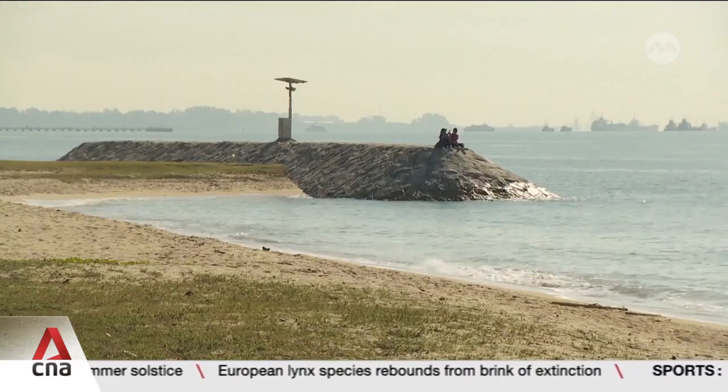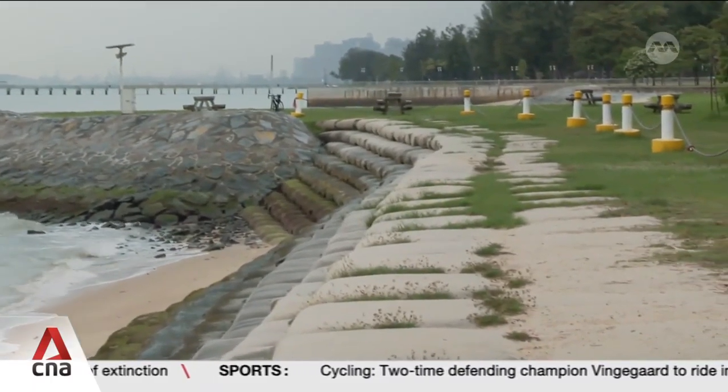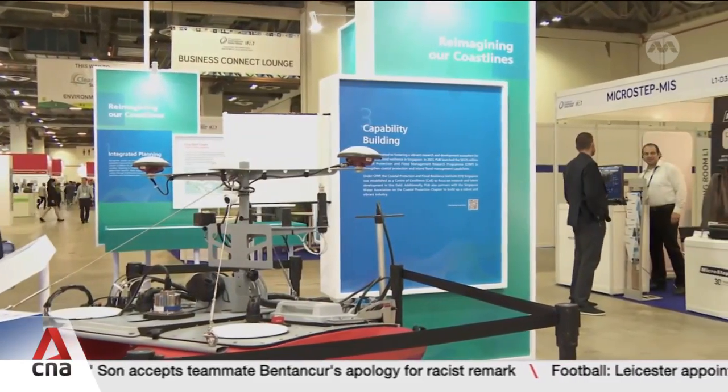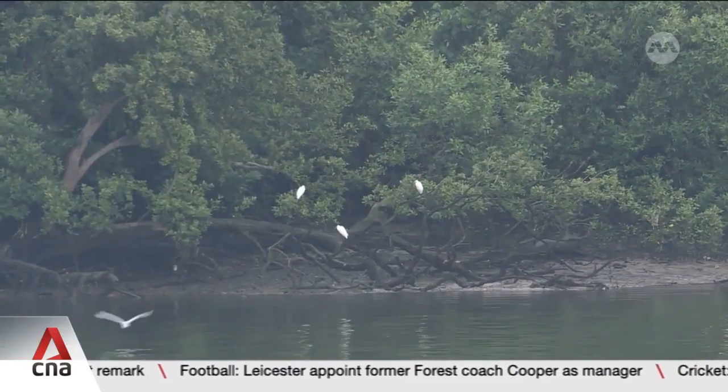Also launched at the event: a new Coastal Protection Chapter to bring together industry, institutes of higher learning and government agencies — to upskill the industry, bring all players together, and give a platform for PUB and Singapore government agencies to better reach out to industry and for industry to feed back to government. Plus, a new deal among the Institute, industry players and academics providing more opportunities to work together, as well as a request for proposal for solutions like sustainable materials or sensors for transporting sediment that can support coastal protection and flood management efforts.